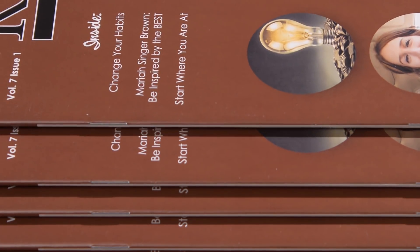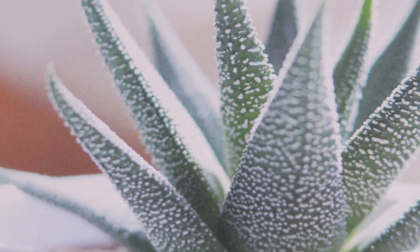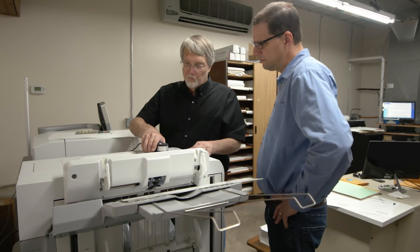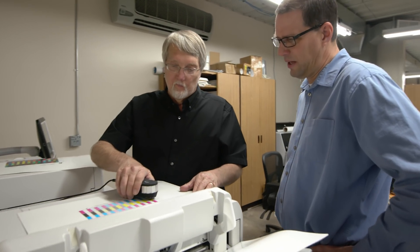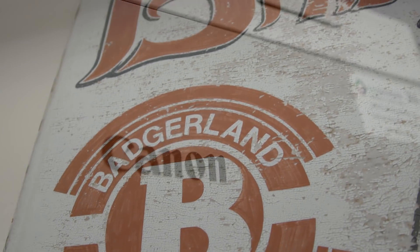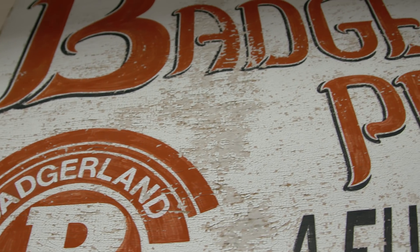Canon has really done a great job helping Badgerland Printing be a better printer. Canon really cares about their customers — they're reaching out to us, looking for our feedback, the positives and negatives of what's happening in our business and how they can change their product. It's a partnership, and we obviously succeed together.